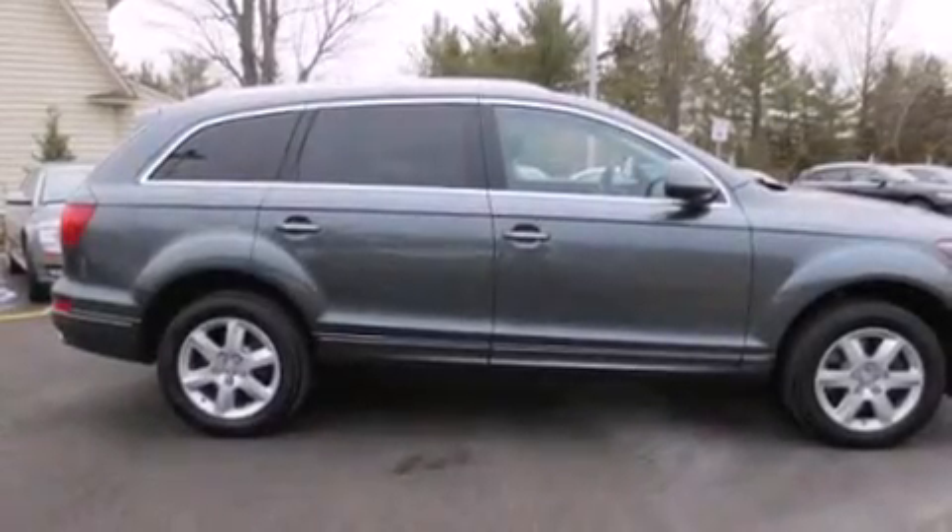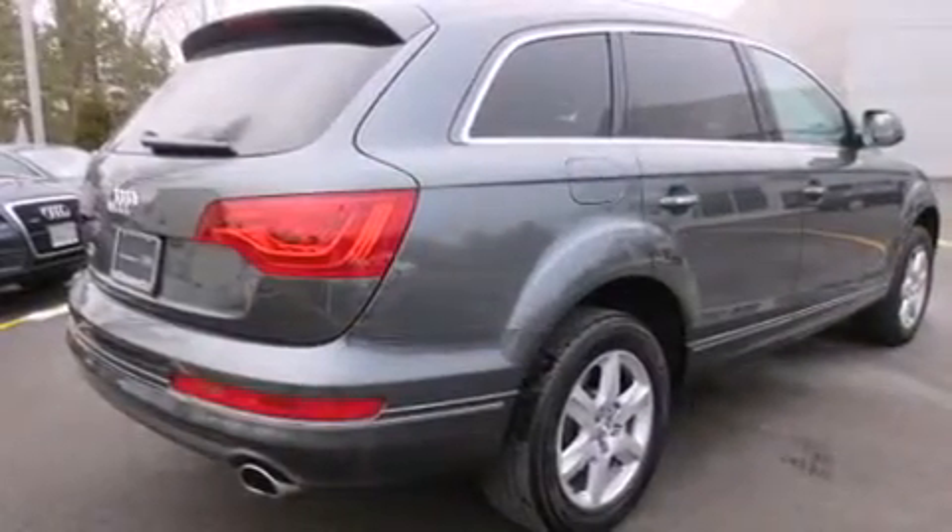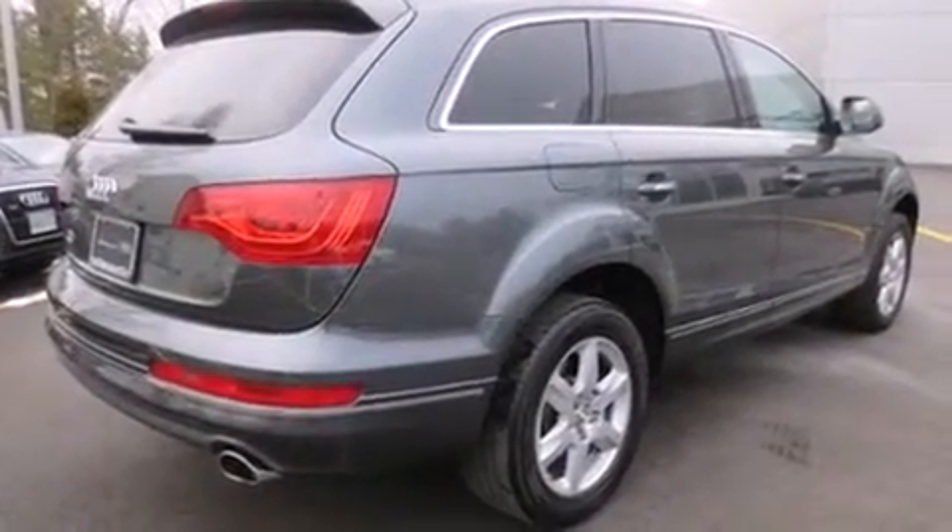The 2013 Audi Q7. Smooth gear shifts are achieved thanks to the 3.0L 6-cylinder engine, and for added security, dynamic stability control supplements the drivetrain.